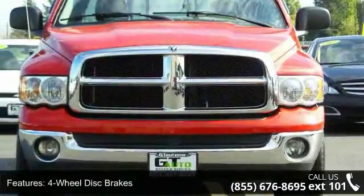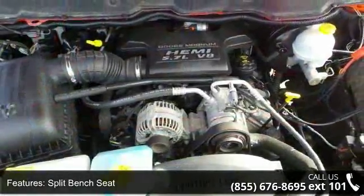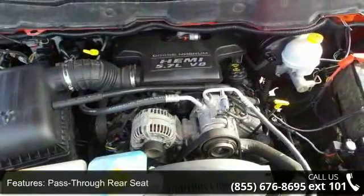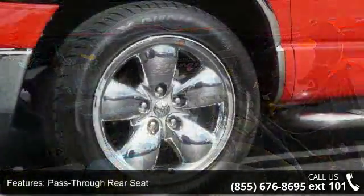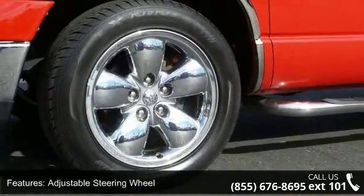If you are looking for a solid pre-owned truck this might be the one. Low mileage is an important factor in your purchase and this vehicle delivers a low odometer reading. Don't let this vehicle get away, call or click to schedule a test drive today.